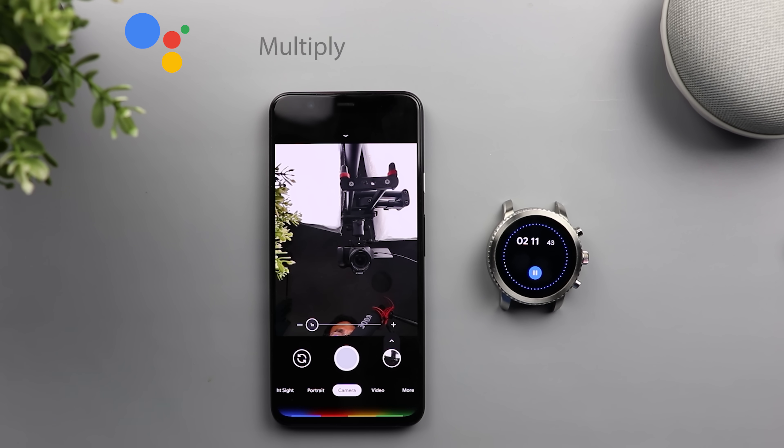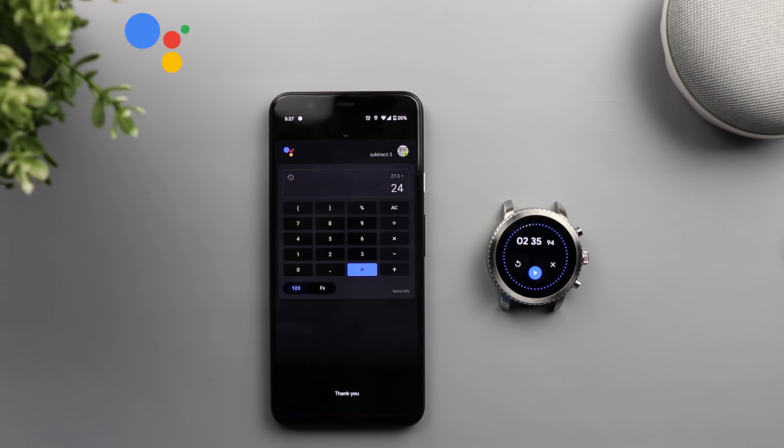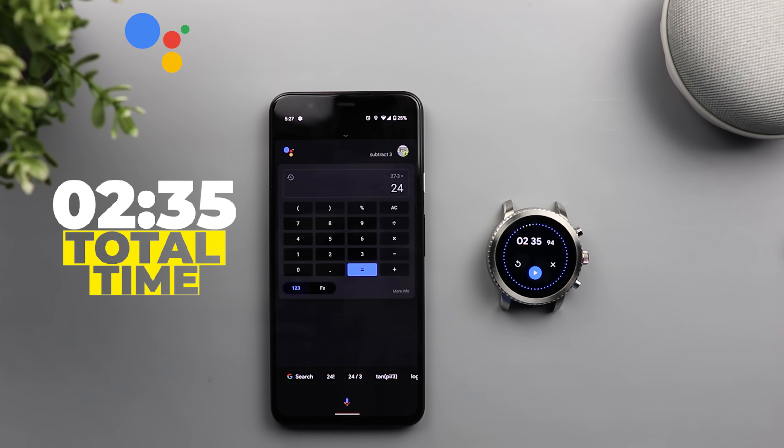Take a selfie in 5 seconds. Multiply 10 by 5, add 4, divide by 2, subtract 3, divide by 2. It took 2 minutes and 35 seconds, so let's move on to Siri.